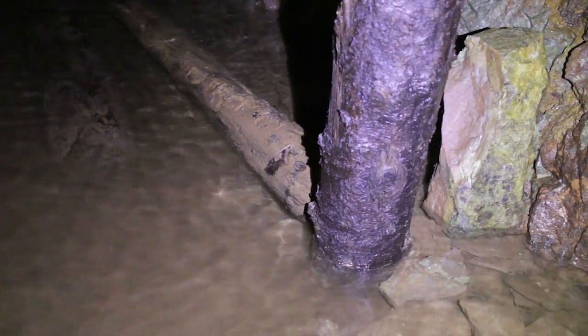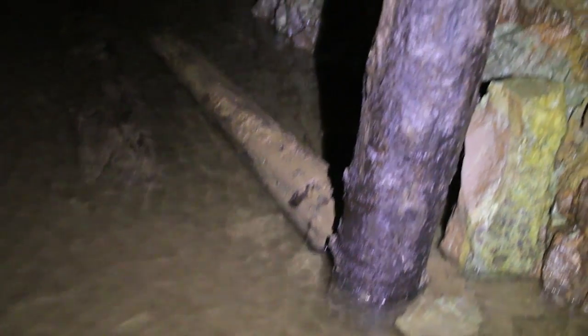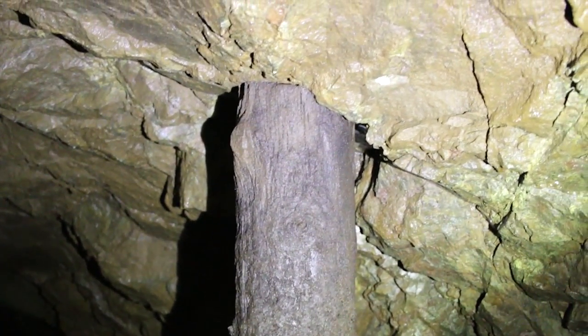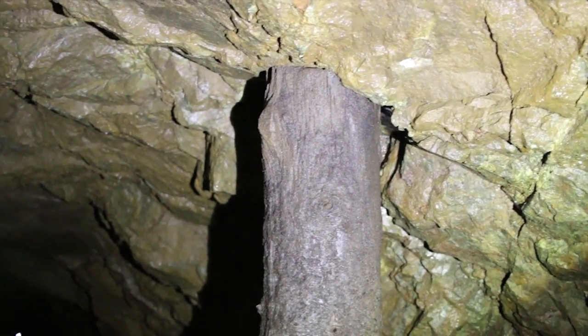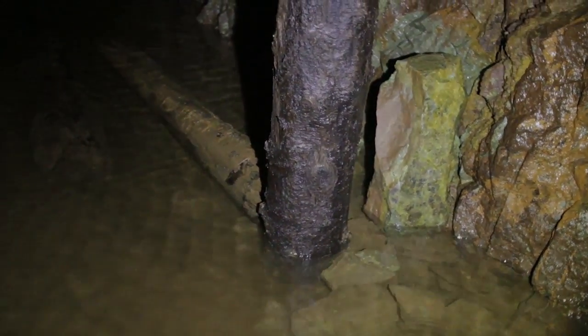Here are some timbers in the water at the front of the boat. One has fallen over, but this one does go up and it's still propped against the ceiling. It's a slimy old rotting log — it's not holding up nothing.